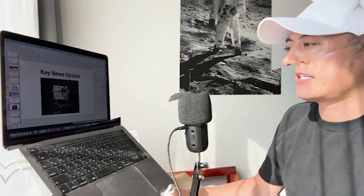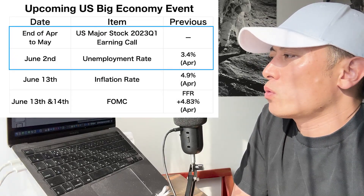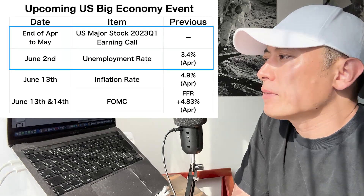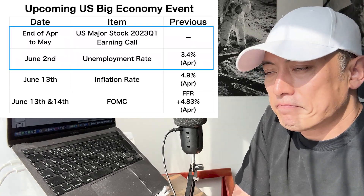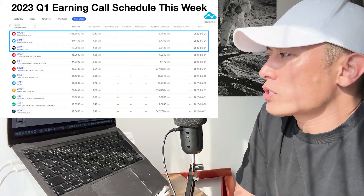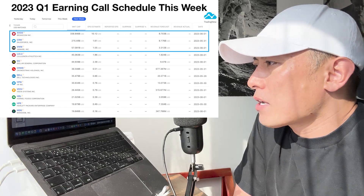Key news updates: upcoming US big economy events. US major stock 2023 Q1 earnings calls are continuing. Also, the US unemployment important report update is on June 2nd — this Friday. This week's Q1 earnings call schedule includes updates from Broadcom, Salesforce, and VMware.